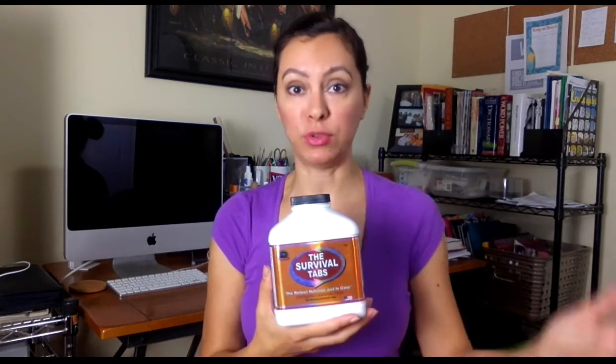Hi, so I recently discovered and bought this product, the Survival Tabs. Basically it was something that was developed for the space program as a means for compact nutrition, but now it's available to the average consumer as an emergency survival food.